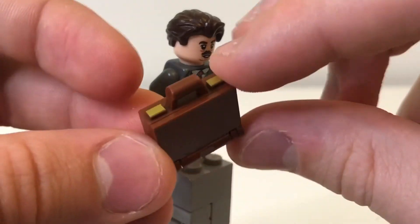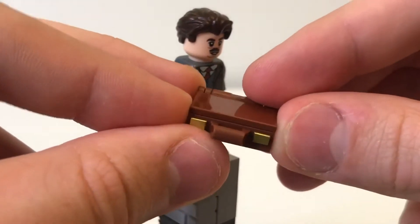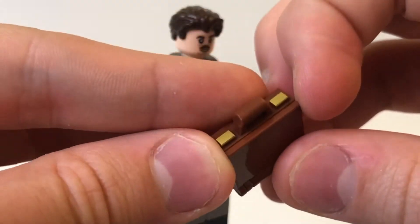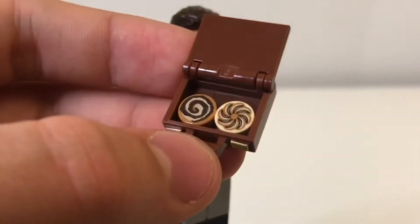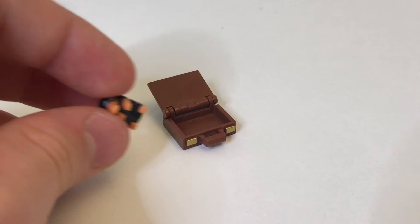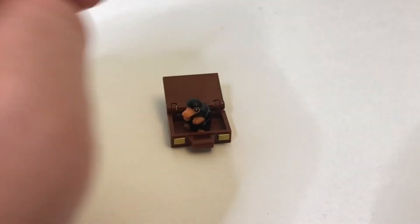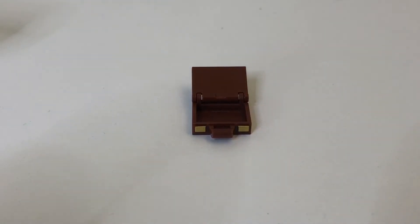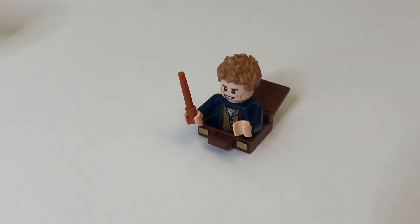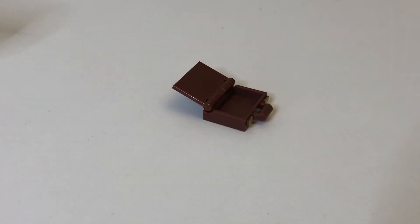The new suitcase piece is epic — this is my first time getting it. I really like how they utilized the book opening piece so they only had to make one new mould. I really like the golden locks printed on there, and the two one-by-one circular tile baked goods are also pretty good. Something I've been looking forward to testing: you can fit the Niffler in there, but unlike with the old suitcase piece, you can actually fit in a whole minifigure torso to pose Newt coming out of his suitcase. I can pose that in Fantastic Beasts scenes — it's sick. I'm so glad they made that.